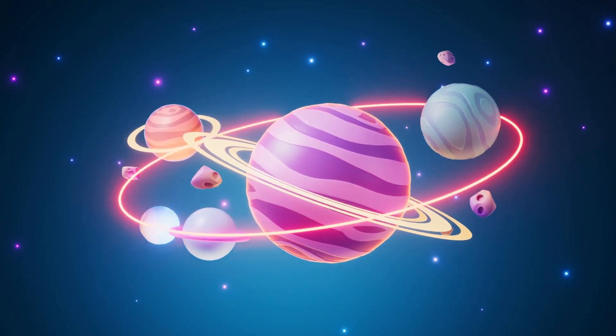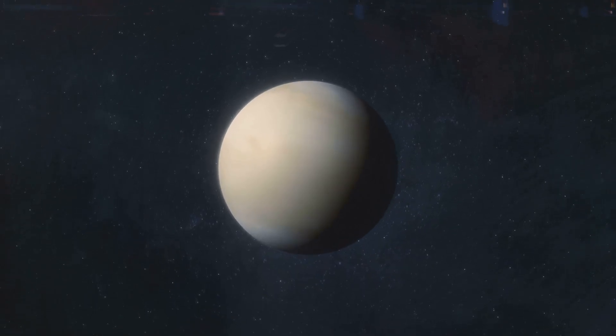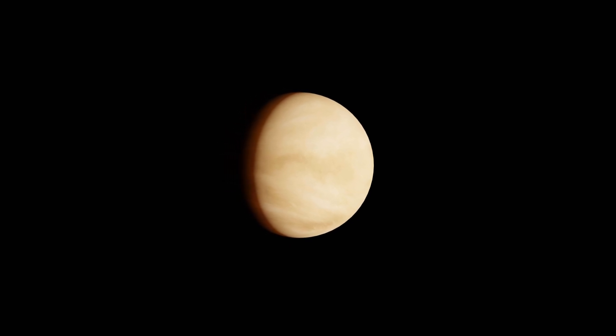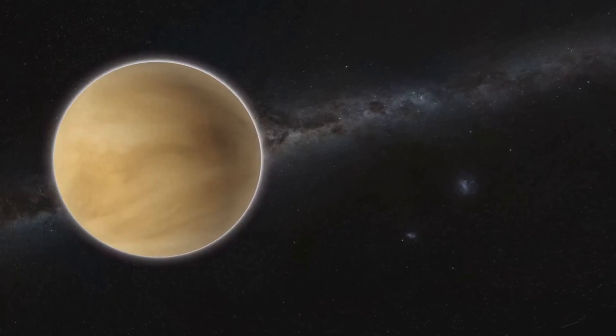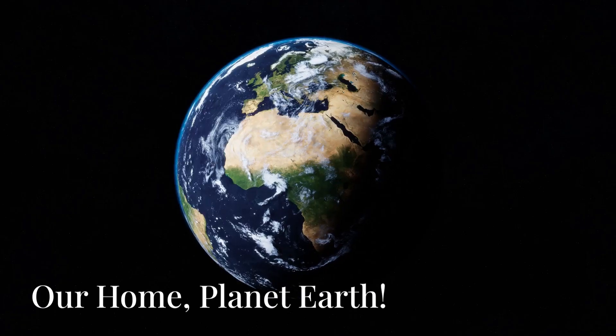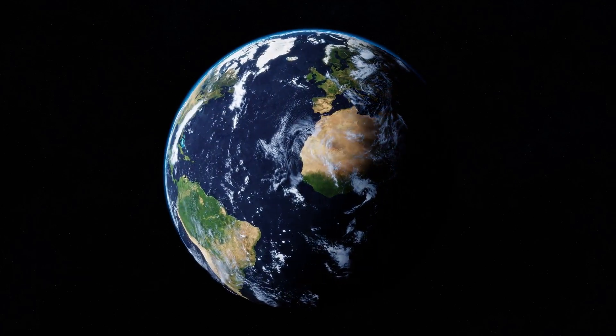Whoa, look at that one — it's so bright and shiny! This is Venus. Venus is covered in thick yellow clouds that trap heat inside, which makes Venus the hottest planet in our solar system. It's way too hot for us to visit, so let's wave goodbye to Venus.